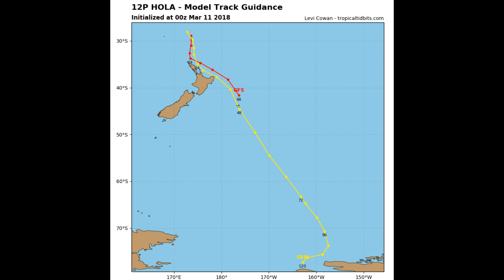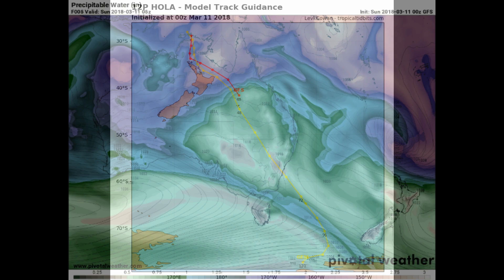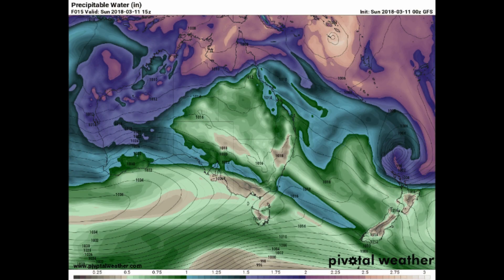Now we have a look at the final tracks, available on the Tropical Tidbits website. While Tropical Cyclone Holla is now weakening and heading into the New Zealand region, we also have two tropical systems developing in the Indian Ocean.